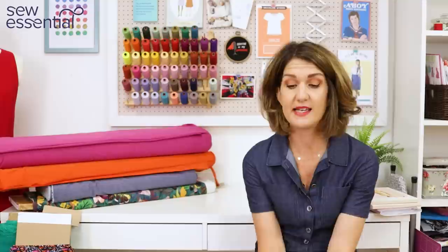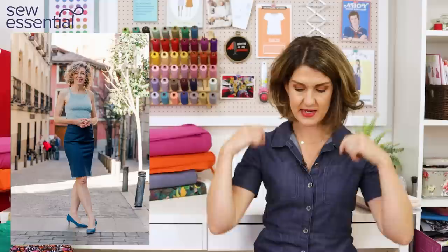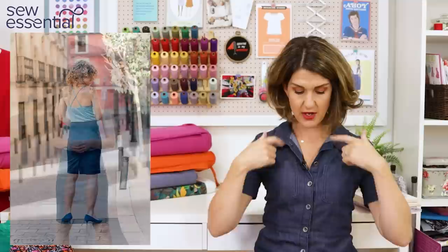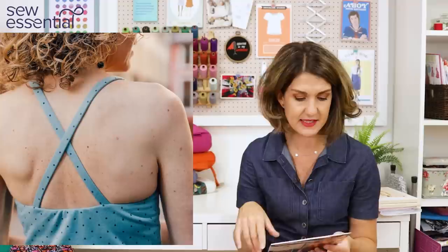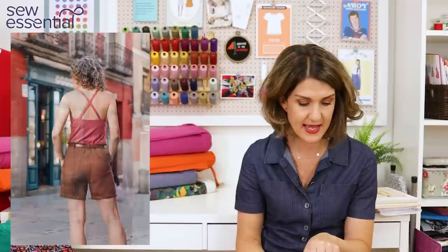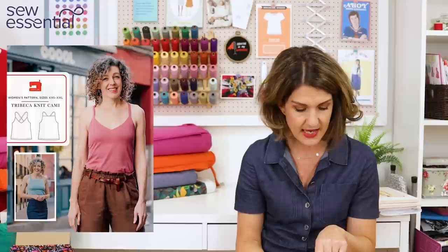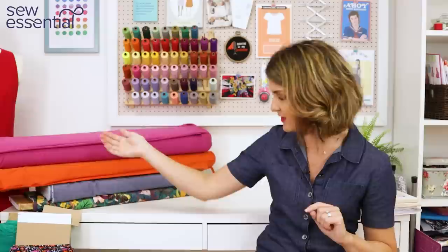The next pattern is another Liesl & Co pattern — the Tribeca Knit Cami — just another wardrobe workhorse, super easy to wear for summer. It's made out of knit fabrics. You've got the option for a V at the front with spaghetti straps that cross over at the back, or a square halter neck at the front with straps that also cross over at the back. It's designed for knit fabrics with at least 25% stretch and includes two close-fitting cami styles with a built-in bra for support and shaping.